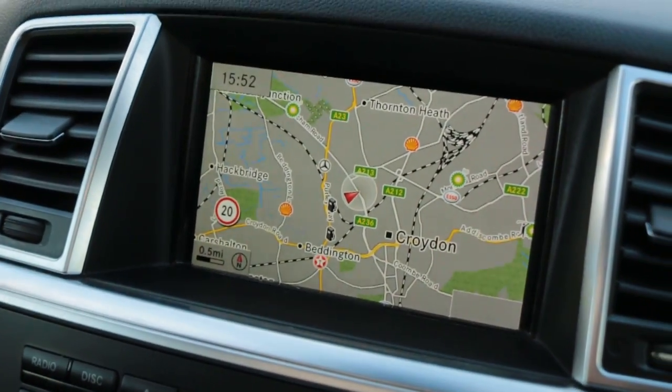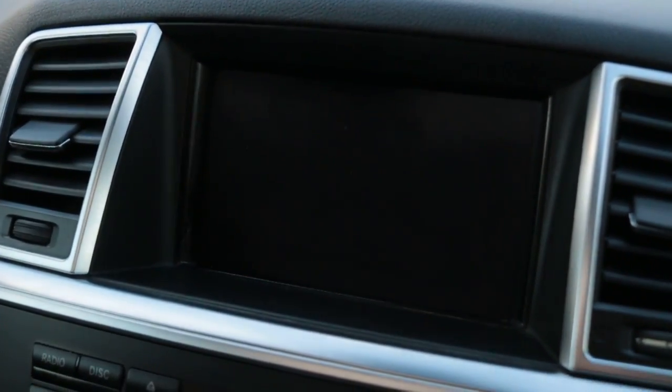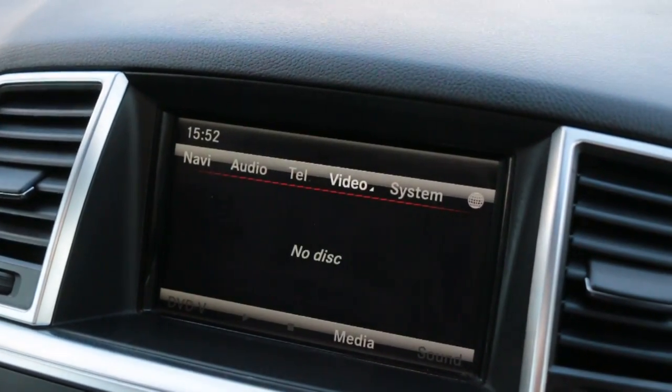The car has satellite navigation, a reversing camera, telephone and Bluetooth connection, and media functionality.